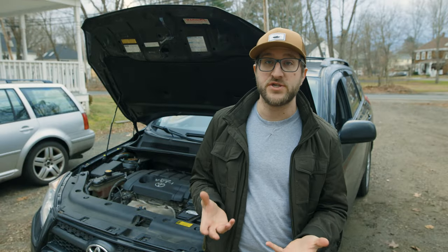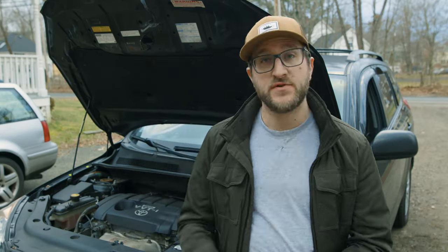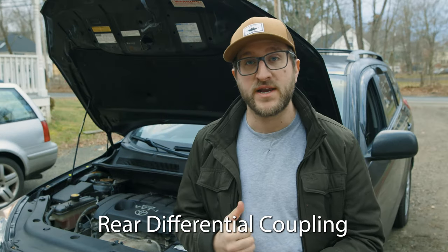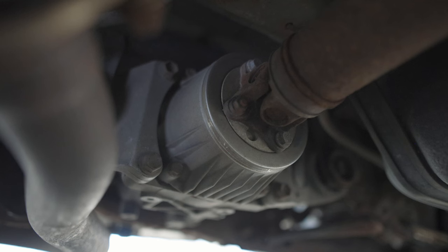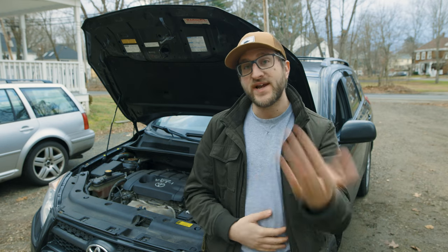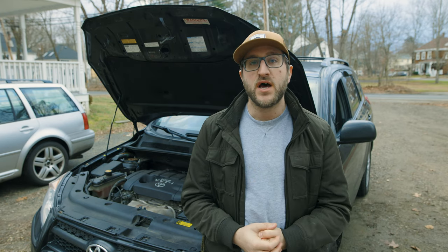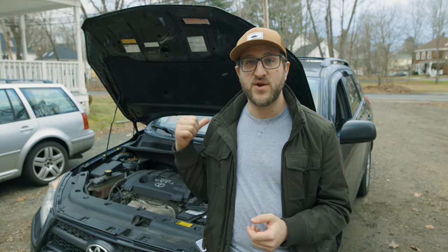On to slightly larger issues: this goes for pretty much all RAV4s with four-wheel drive. There's a rear differential coupling that can go bad where the drive shaft meets the rear differential. A little bearing there can get contaminated, causing it to go bad early — and this is not a cheap fix. Toyota recognized this as an issue and put out a technical service bulletin for it. We're actually having that issue right now; it sounds kind of like a bad wheel bearing.